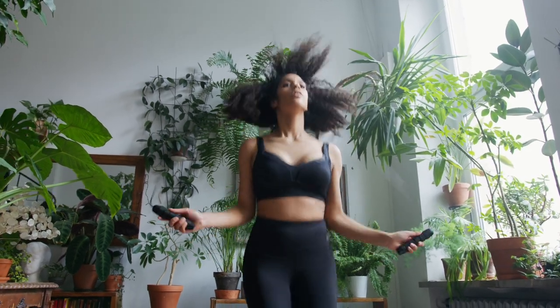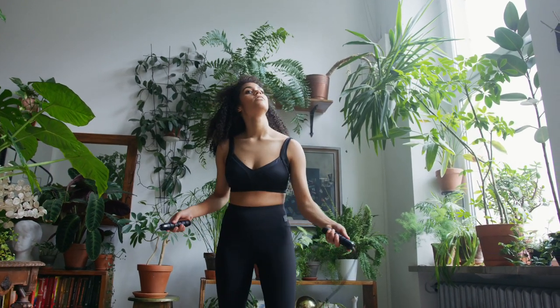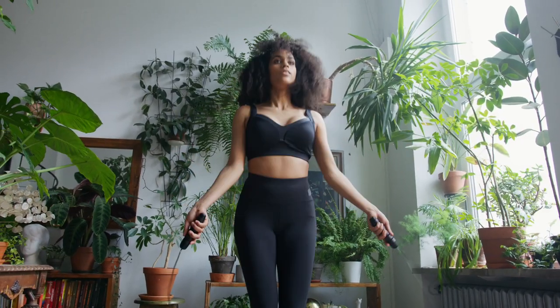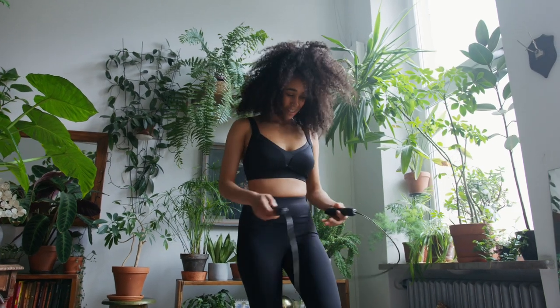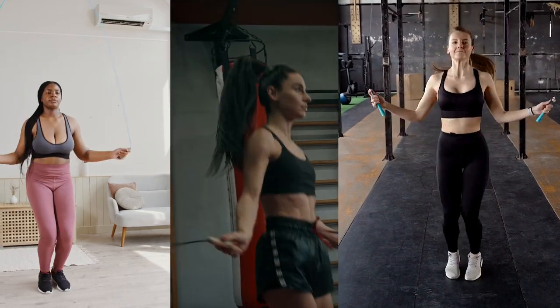Jumping rope is versatile and adaptable. You can modify the intensity and type of jump rope exercises to fit your fitness level and goals — from basic jumps to advanced tricks, there are countless ways to keep your workouts challenging and fun. Many professional athletes, including boxers and MMA fighters, use jumping rope as part of their training regimen due to its effectiveness in building endurance, speed, and agility.